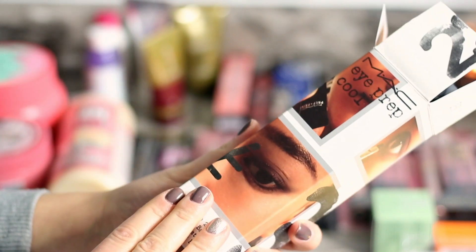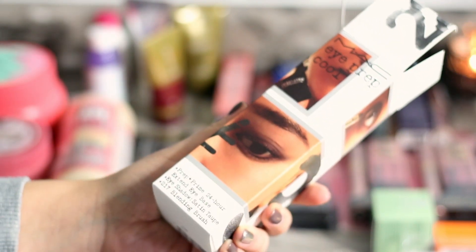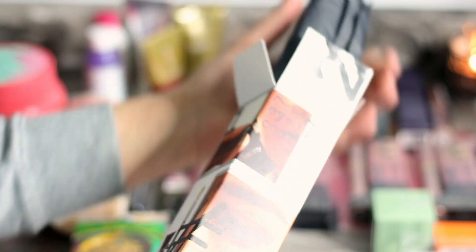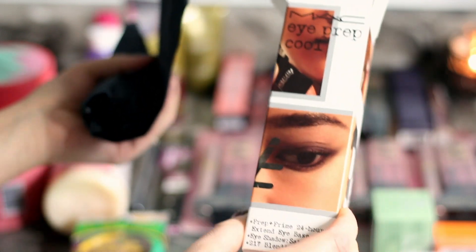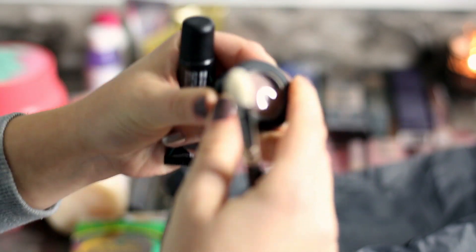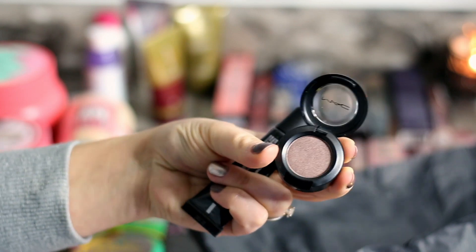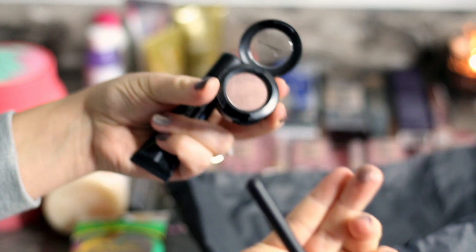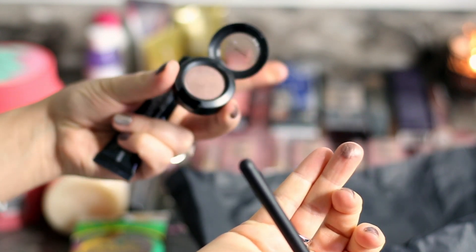I also wanted to try one of the MAC brushes — I've never had a makeup brush by MAC. In the beginning of YouTube everybody was talking about MAC eye brushes and how good they are. So I got this little set on sale. You have an eyeshadow, a brush, and a base. The eyeshadow is the iconic Satin Taupe — everybody was talking about that eyeshadow back in the day.